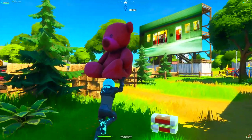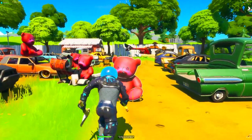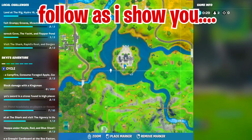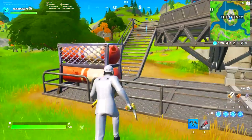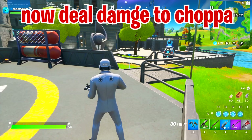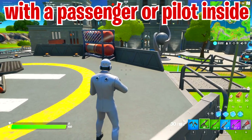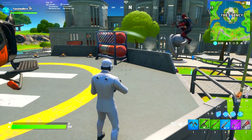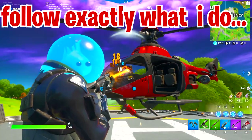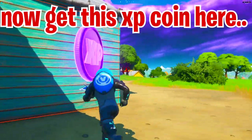Risky Reels is next to Frenzy Farm — come over here and complete your task using the minimap location shown. Then you need to head over to the Agency, dress up as a henchman, and deal damage to a choppa with a passenger or pilot inside — that's very important. We've dressed up as the henchman and we're waiting for someone to get inside the choppa to deal damage and complete the second task.